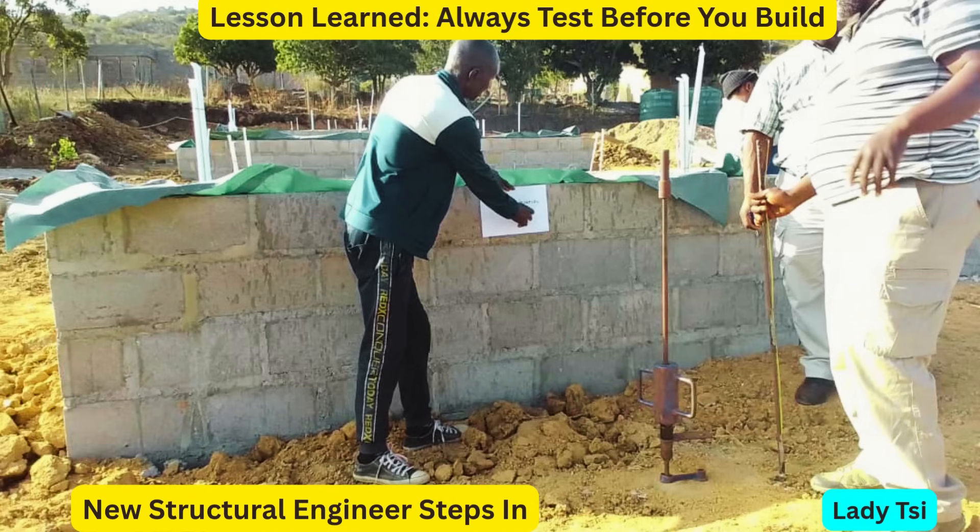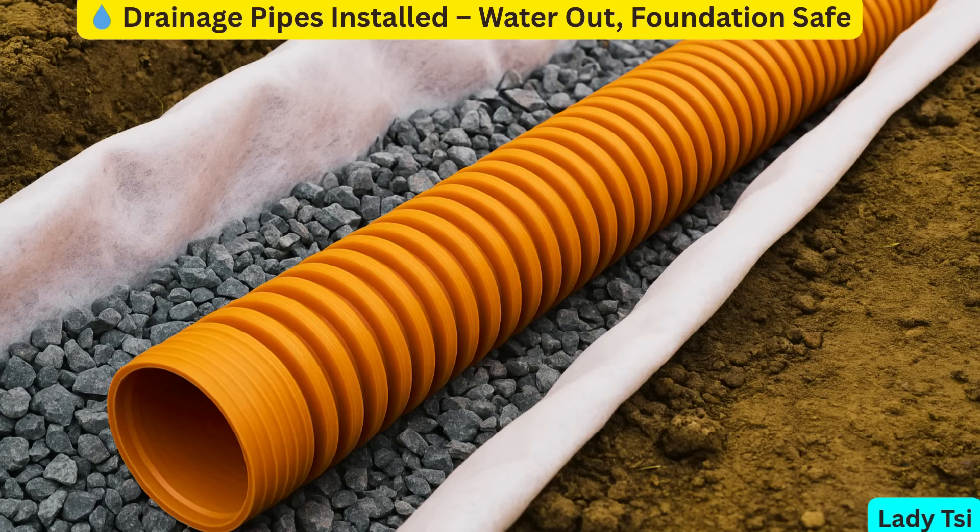It's a small step that can save you millions and months of stress. We also brought in a new structural engineer, one who actually cared. Together, we worked on a new plan to save the project. We were advised to install proper drainage pipes before we proceeded with anything else. This was a critical step, especially because we're building on clay soil. Clay holds onto water like a sponge — when it absorbs too much moisture, it swells, and when it dries out, it shrinks again. That constant movement causes the ground to shift, which can lead to foundation cracks and serious structural problems. By installing drainage early, we're reducing moisture buildup and protecting the foundation from long-term damage.